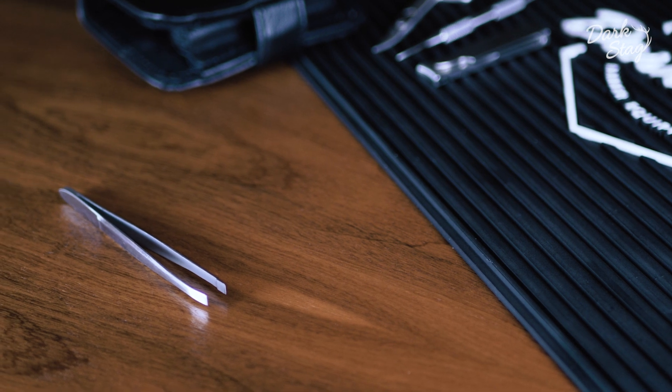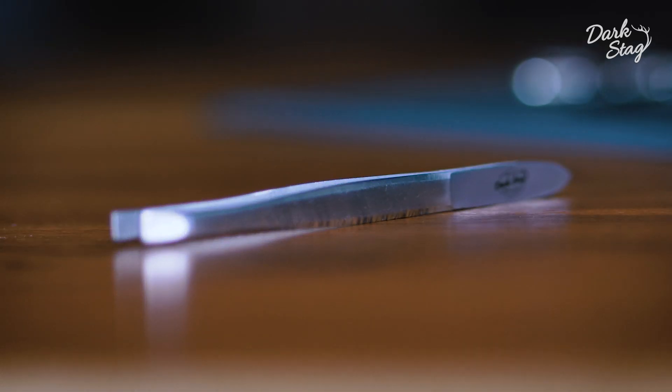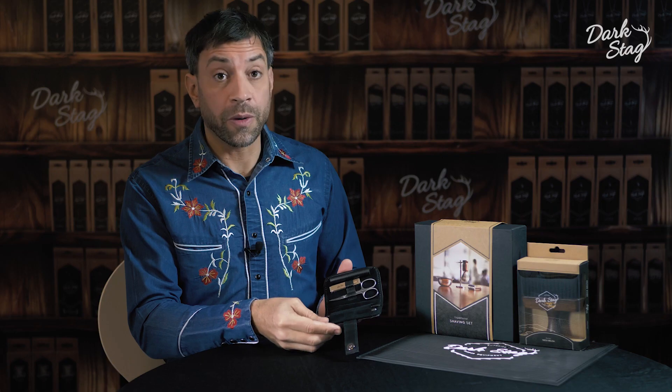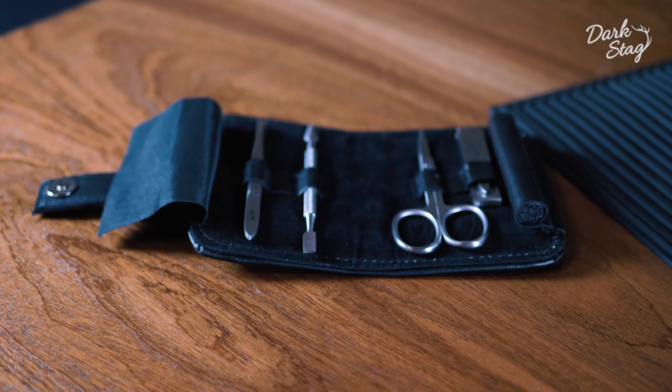The tweezers have ultra precise hand honed tips so they're perfect for even removing the tiniest little hair. The four implements are supplied in a handy storage wallet which can fit in your pocket.